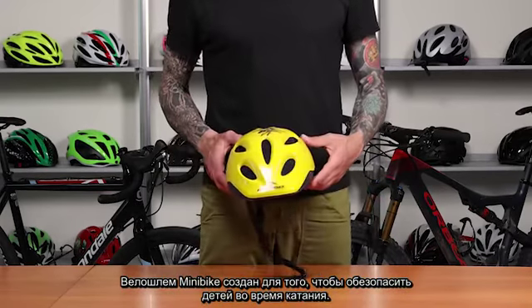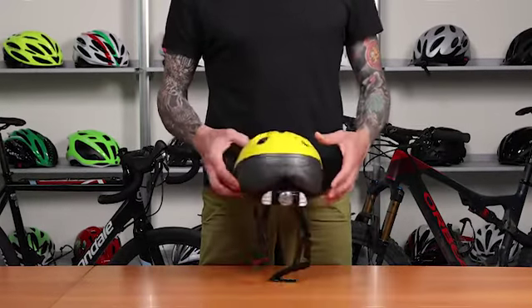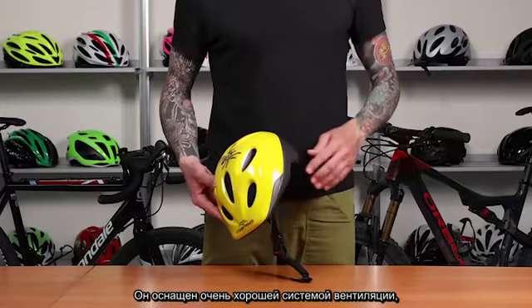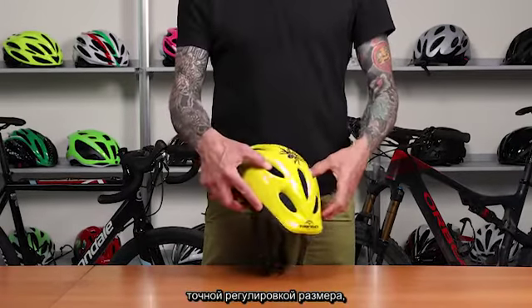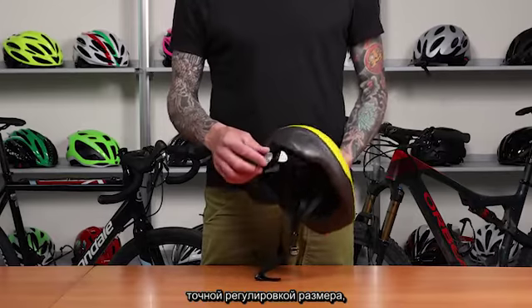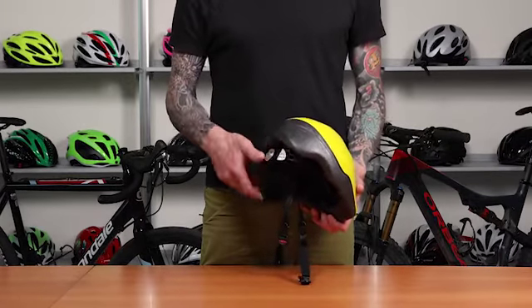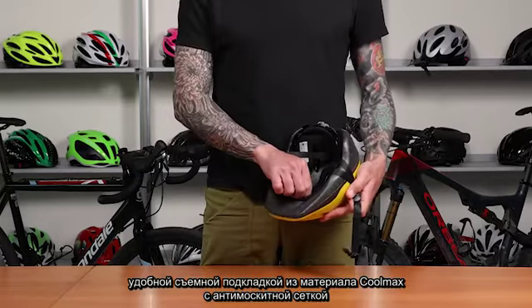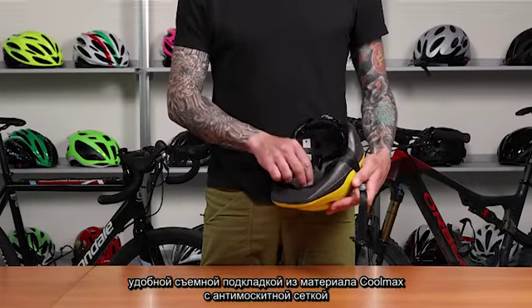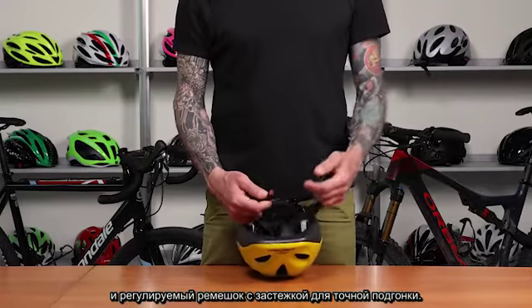Bike Helmet Model Mini Bike is dedicated to children's protection. It has excellent ventilation, it is equipped with a micrometric size adjustment, removable comfort inner linings in Coolmax with anti-insect mesh, and an adjustable strap with micrometric buckle.